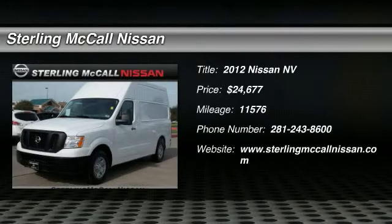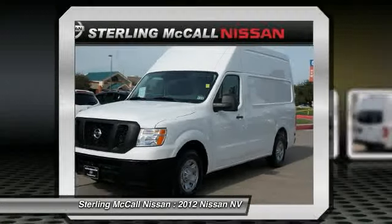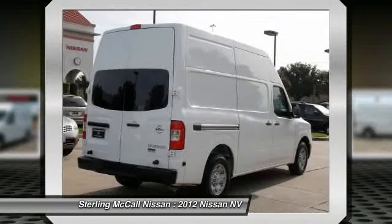The 2012 NV. You're a lot more than what it says on your calling card, and you need your vehicle to be more than a van. You demand innovation and versatility. You need it to be your mobile office, your workshop, and your billboard on wheels.